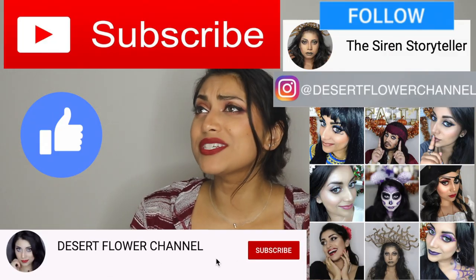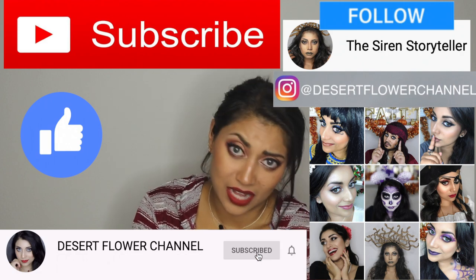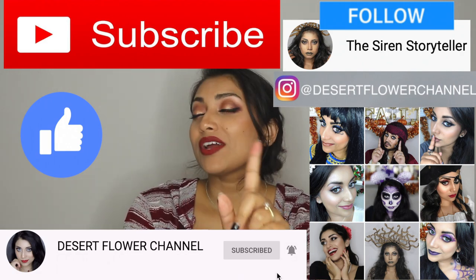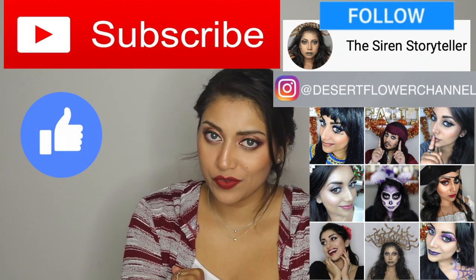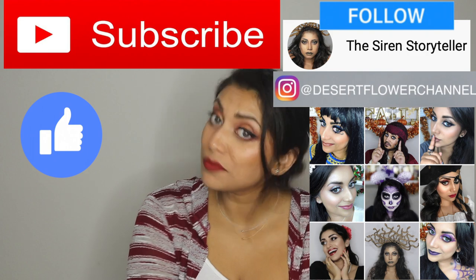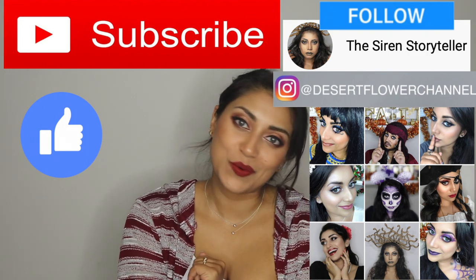Maybe some hot cocoa? But before we begin, let me remind you that subscribing is 100% free! So please click that subscribe button — that would make all of my Christmas wishes come true. And while you're at it, go ahead and click that notification bell so that you're notified every time I post. I post every single week and sometimes multiple times a week, so trust me, you don't want to miss out.